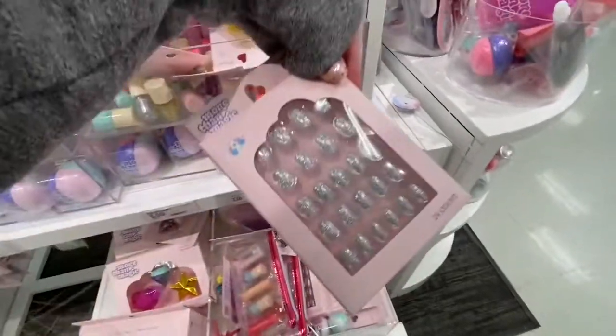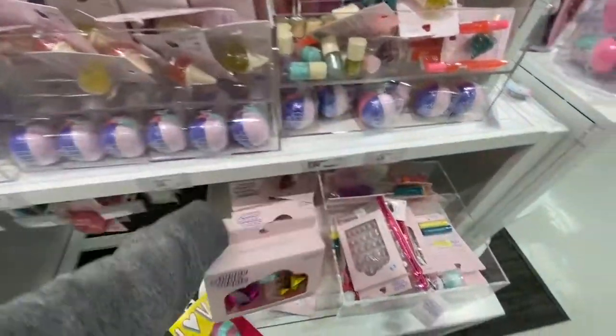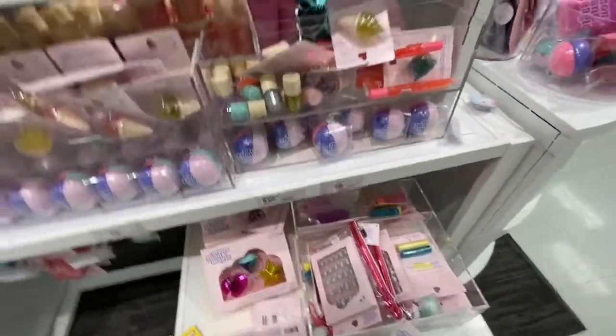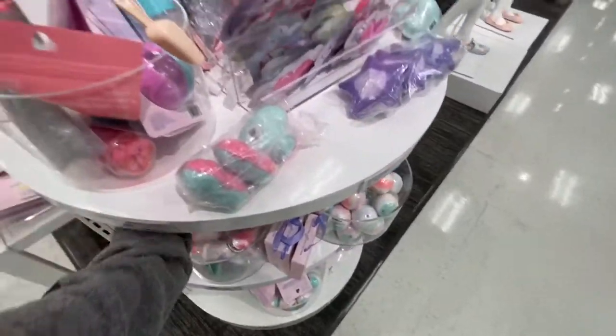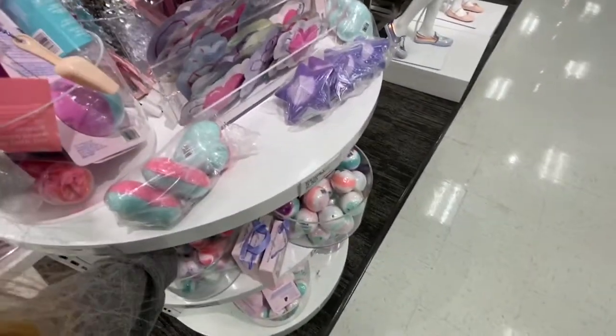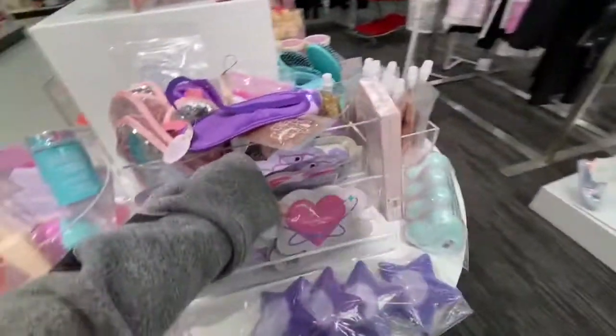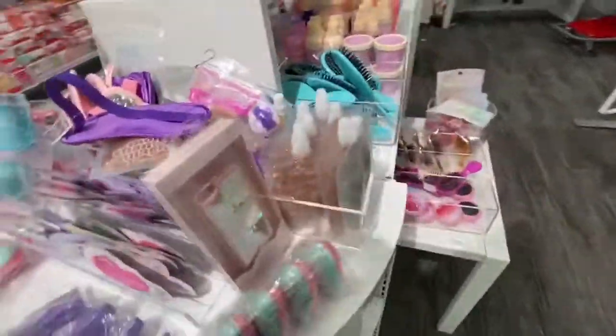They have these fake nails that are super glittery. On this side there are more bath bombs — more like packs, so sets of three or four. They also have these little face masks that are so cute.